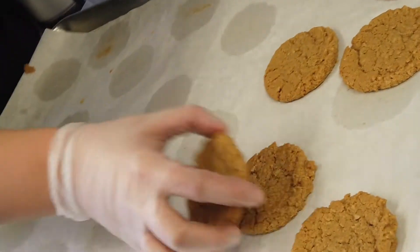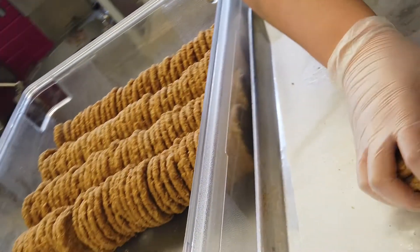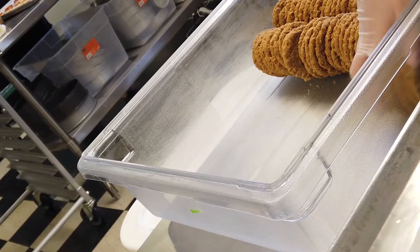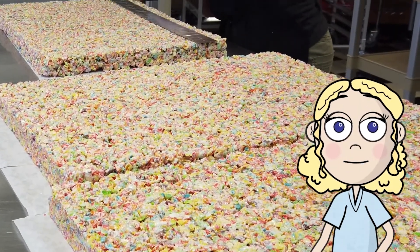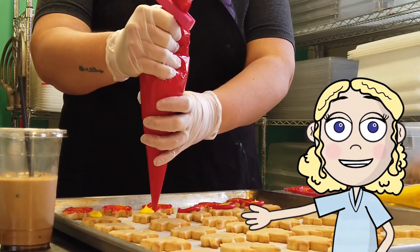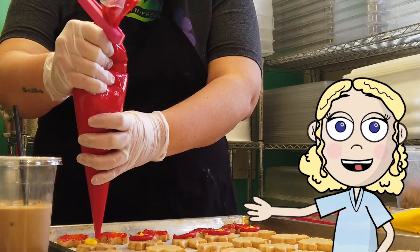Welcome to a bakery where we see mathematicians doing math work as we speak. Look at all this math! Wait a minute! You're telling me that these cookies are math? No way!